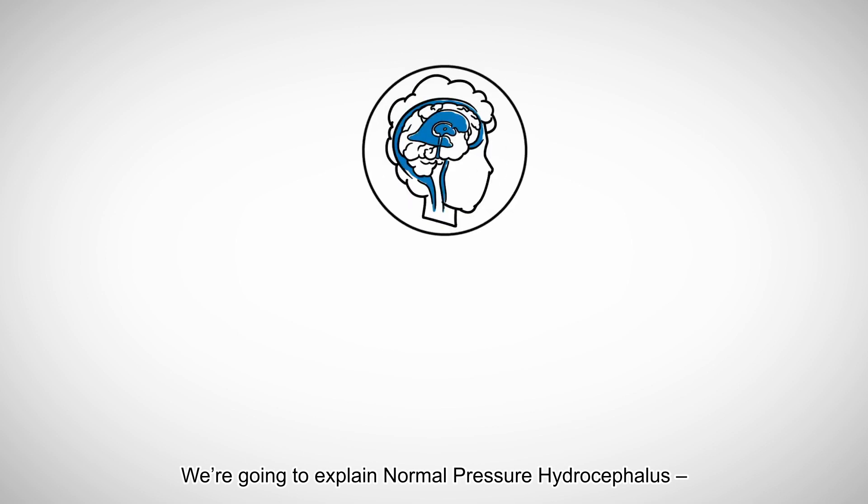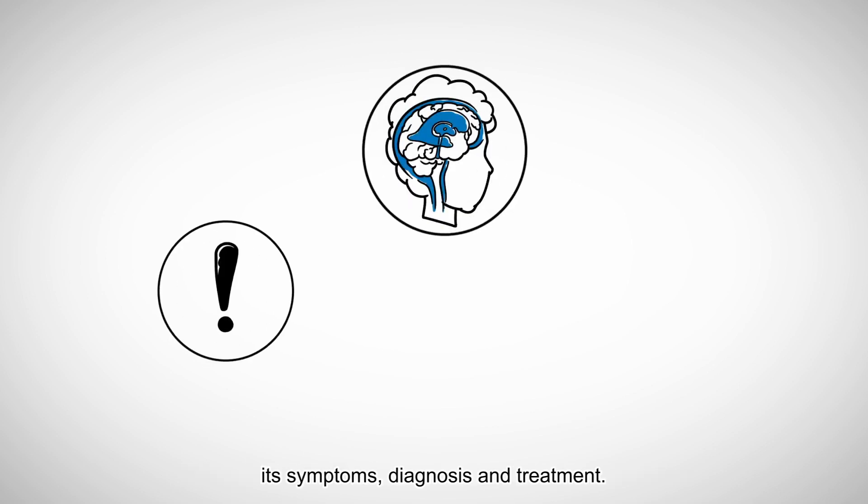We're going to explain normal pressure hydrocephalus, its symptoms, diagnosis, and treatment.